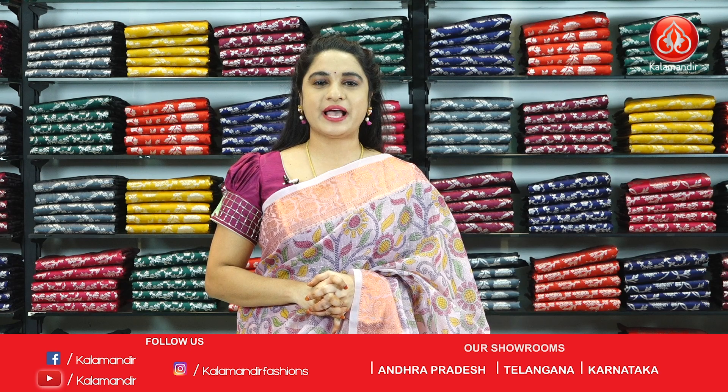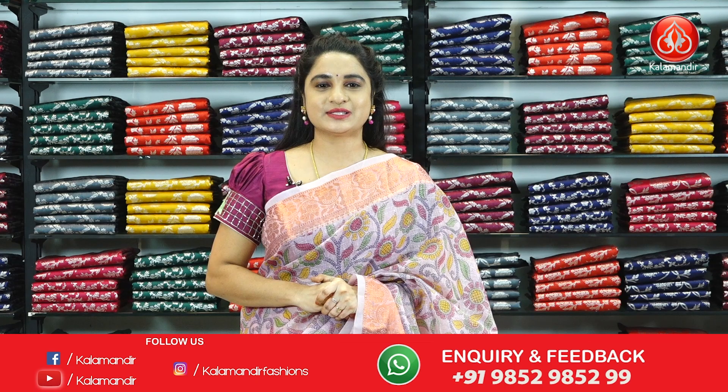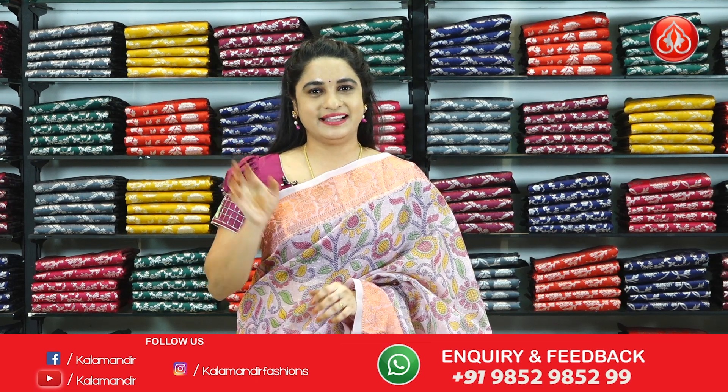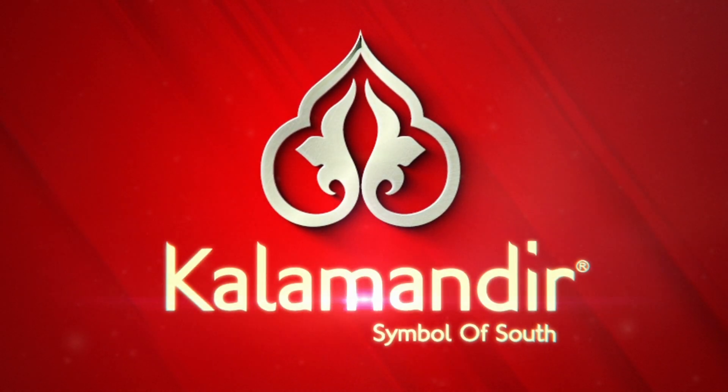Yes ladies, we will come back with another beautiful collection. Until then, keep shopping at our Kala Mandir. Keep smiling. This is your Stejashvi signing off. Bye-bye.